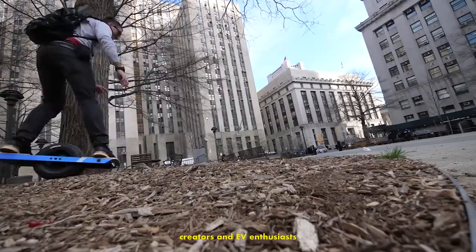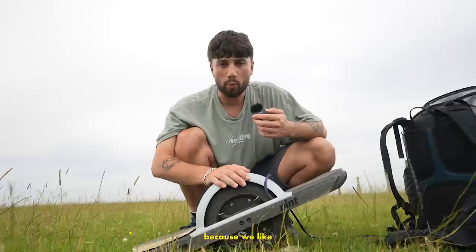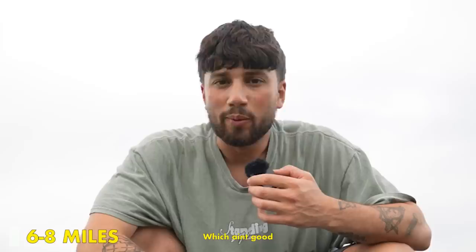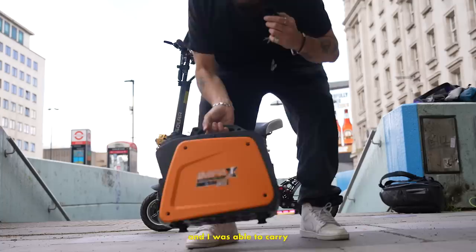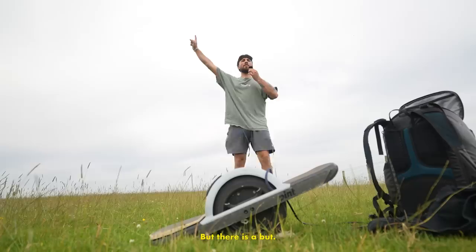One-wheels can be pretty expensive, so I bought this one. This is a one-wheel Pint. I bought it cheap off Facebook Marketplace because we like to save money. This version is the cheaper version, so it gets around 6-8 miles on a single charge, which ain't good. If you saw my last video where I rode an electric scooter from London to Paris, the scooter had a range of 50 miles, and I was able to carry a petrol generator strapped to it as my lifeline. This time, I have about a tenth of the range and I can't exactly carry a petrol generator on this bad boy.